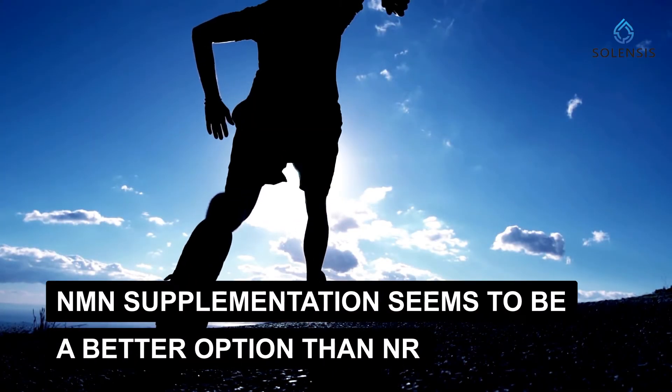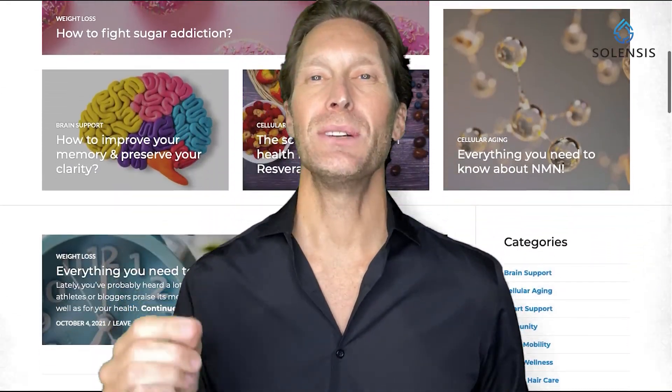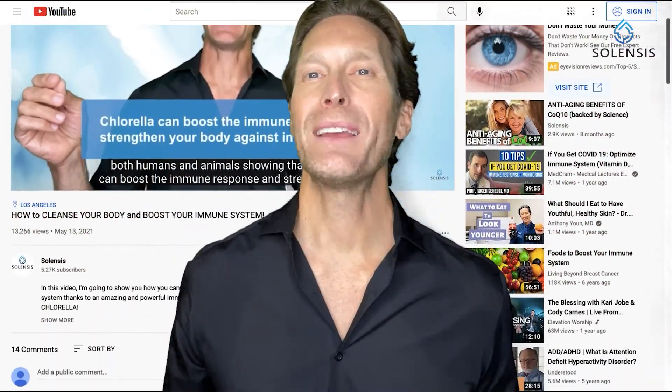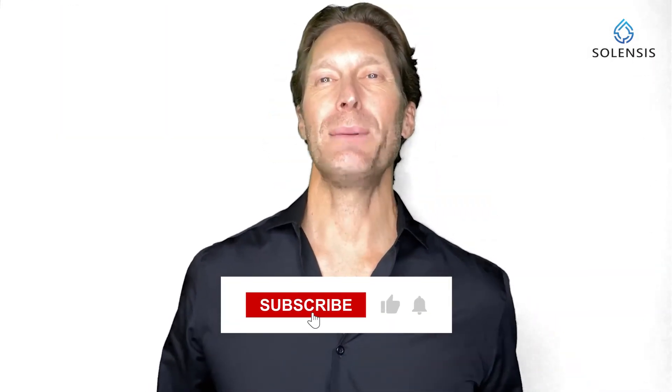All these studies suggest that NMN supplementation seems to be a better option than NR. But more studies on both NR and NMN are still needed — particularly in humans — so we can clearly understand how these NAD+ boosters might help us live longer and healthier. I hope you found this video helpful. Links to the scientific studies I mentioned are in the description, along with a link to our blog with additional insights about NMN and NR. Let me know in the comments what NAD+ booster you're taking and why. Don't forget to subscribe to the Salensis channel. I'm Dan from Salensis — have a great day and thank you for watching.